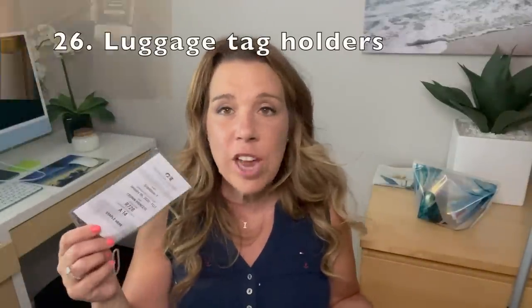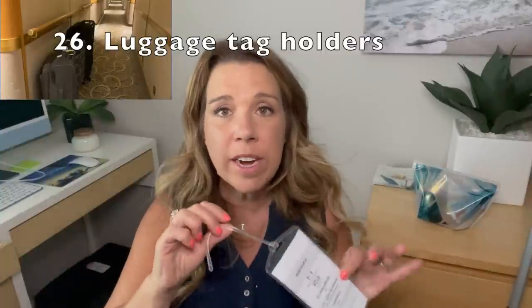Number twenty-six: luggage tag holders. If you don't have these already, you just need them. They're available in a short size or a longer size depending on your cruise line — check the website and it'll let you know what you need. These are so convenient — you can reuse them. Simply print out and fold your luggage tags into the holder and attach it to your luggage. It's going to be a lot easier on the day of your cruise.